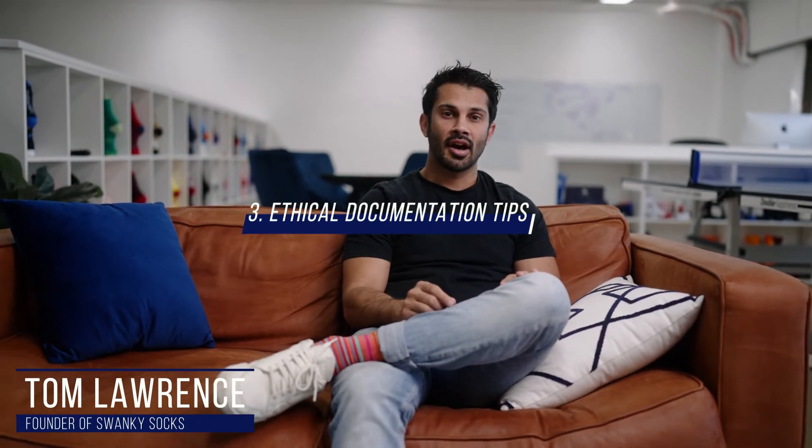The third key point is what to actually look out for when it comes to certification and documentation around ZX and BSCI.